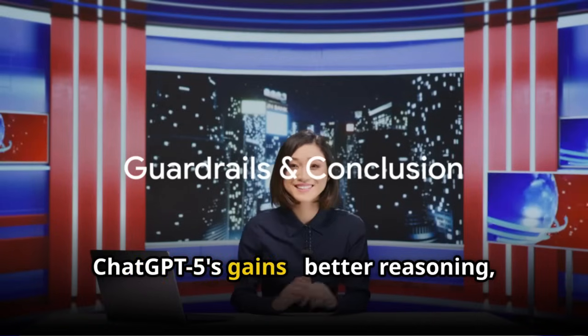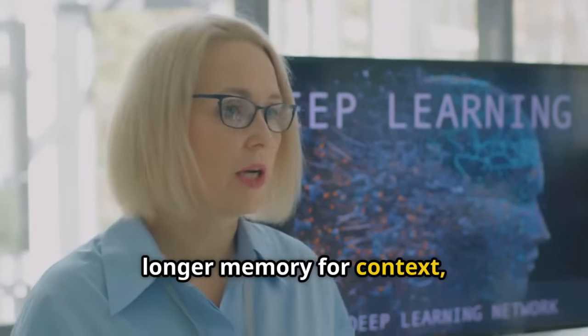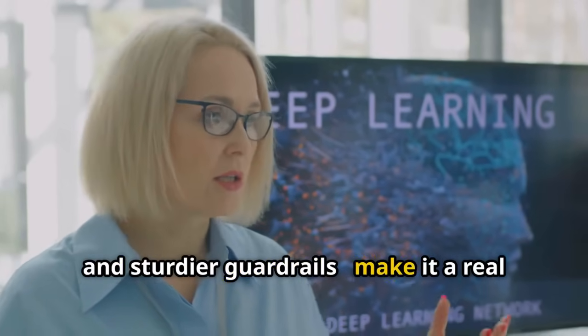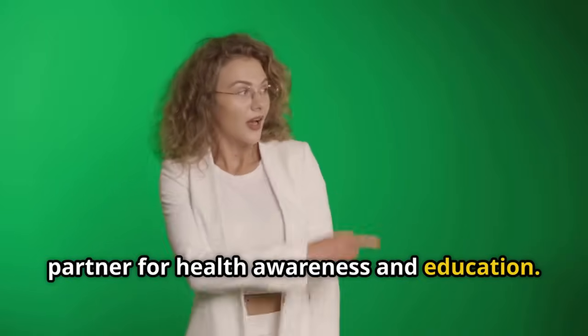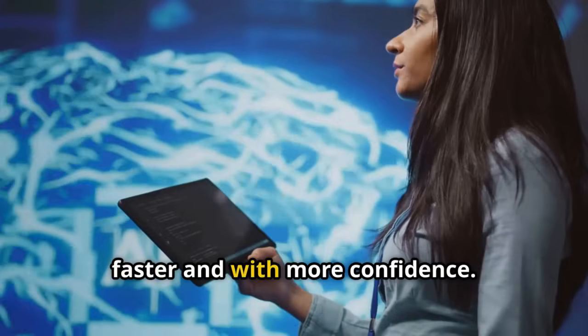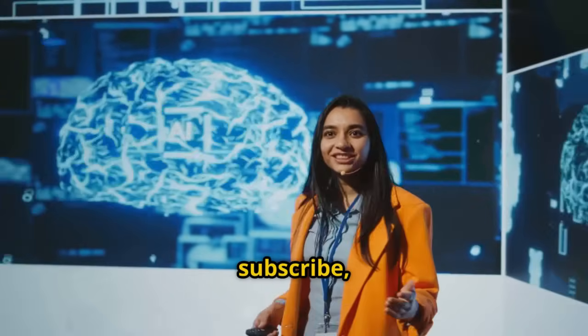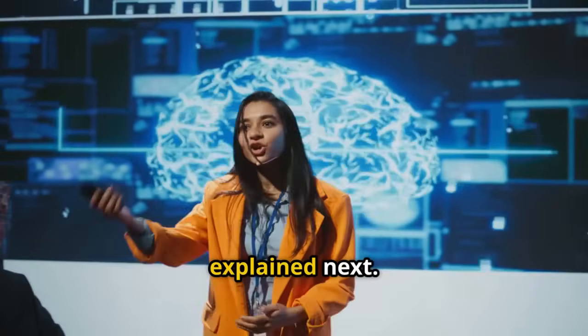ChatGPT-5's gains — better reasoning, clearer language, longer memory for context, and sturdier guardrails — make it a real partner for health awareness and education. Used wisely, it helps people understand complex topics faster and with more confidence. If you found this useful, hit like, subscribe, and tell me what health topic you want explained next.